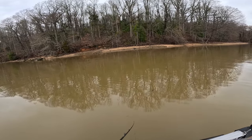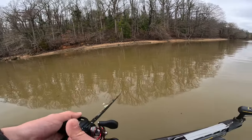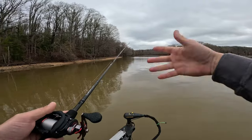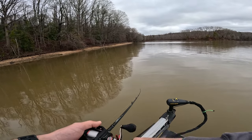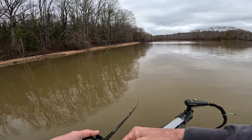I'm also throwing this on a slow gear ratio reel, which is a 5.6 to 1. I really like a slow gear ratio reel when I'm fishing spinnerbaits. Especially in the colder months, because I can really reel that thing slow and kind of just keep it in the strike zone a little bit longer.